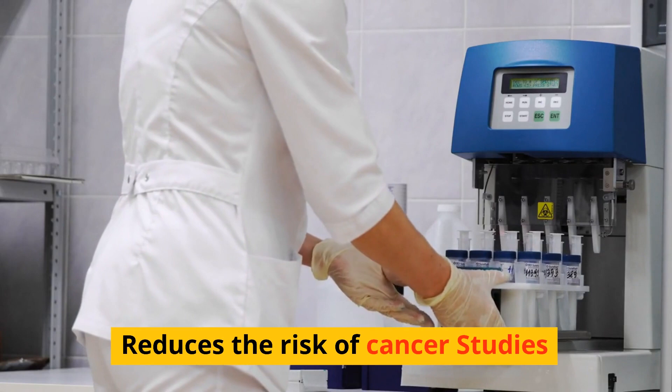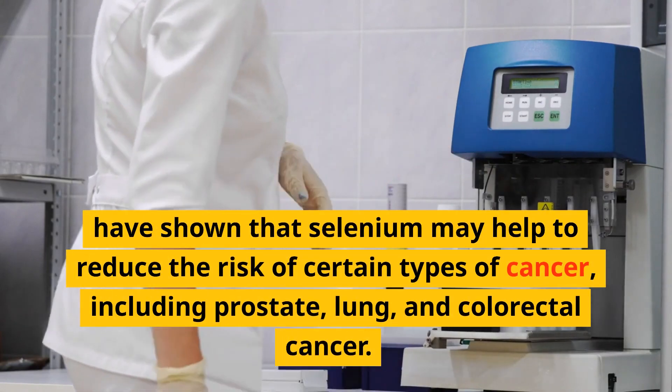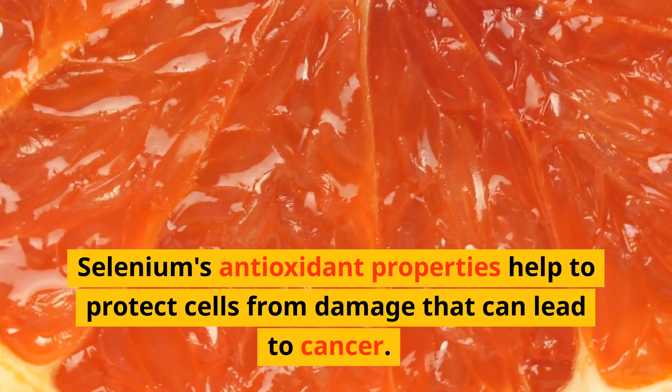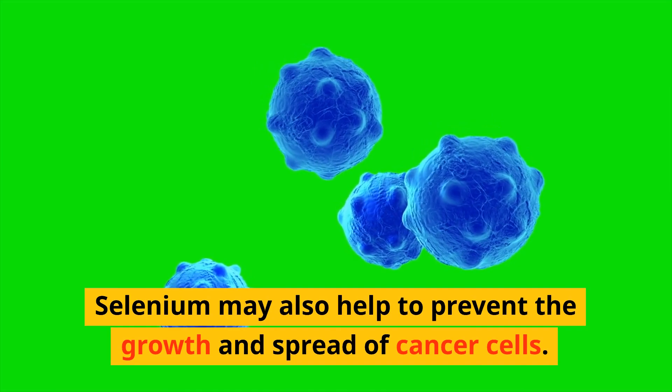Studies have shown that selenium may help to reduce the risk of certain types of cancer, including prostate, lung, and colorectal cancer. Selenium's antioxidant properties help to protect cells from damage that can lead to cancer. Selenium may also help to prevent the growth and spread of cancer cells.